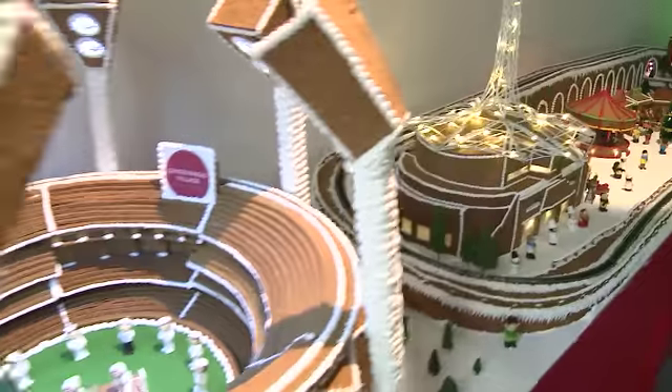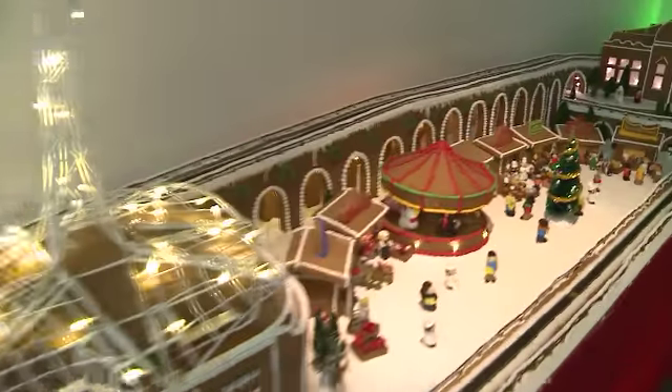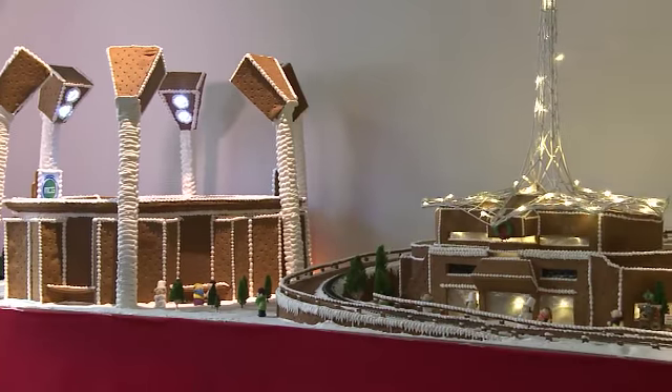We knew it was going to be a huge challenge for us. We knew we had to create something that people from all over Melbourne would come and want to see. So we started thinking about what would make our gingerbread village special. And that's when we had the idea to include some of Melbourne's most iconic venues, like the Melbourne Town Hall, the MCG, or even the Arts Centre.